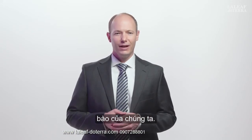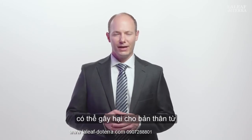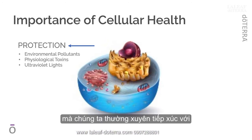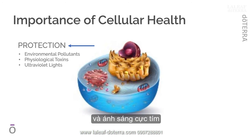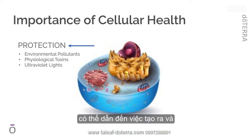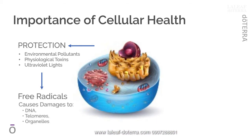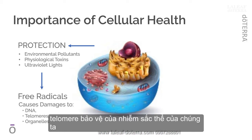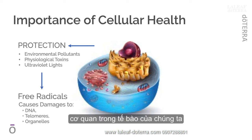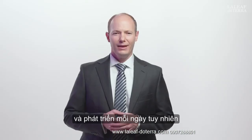In our everyday lives, we cannot escape being exposed to, and even generating within ourselves, various compounds that can damage our cells. From the outside of our bodies, we are routinely exposed to environmental pollutants, physiological toxins, and ultraviolet light. Left unaddressed, these external assaults can result in the generation and propagation of free radicals, or reactive oxygen species, that can cause damage to our DNA, the protective telomeres of our chromosomes that support healthy aging, the organelles within our cells, and numerous proteins and enzymes that allow us to live and thrive each day.